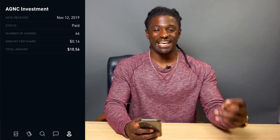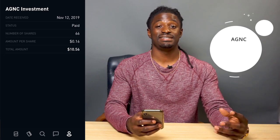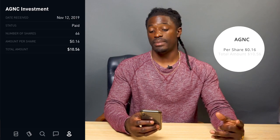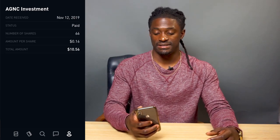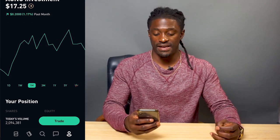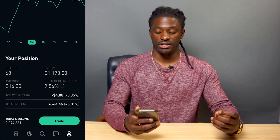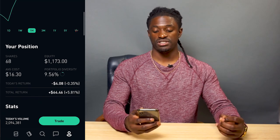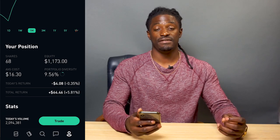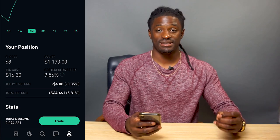The next one is AGNC — this is a monthly paying dividend stock. At the time I owned 66 shares, paying me 16 cents per share, for a total of $10.56. If we take a look at AGNC over the last month, it's up 1.17%. I own a total equity of $1,173, and my total returns — I'm up $64.46, not counting the dividends they've been paying me every single month since I bought this stock.